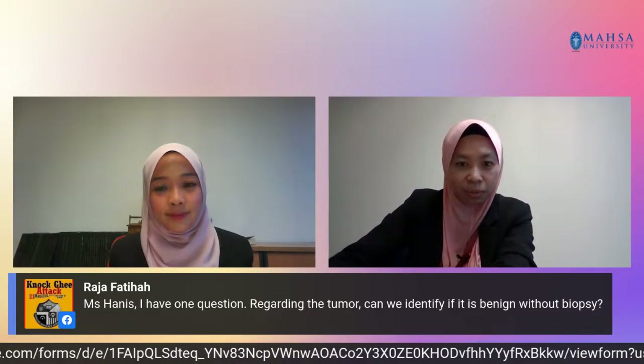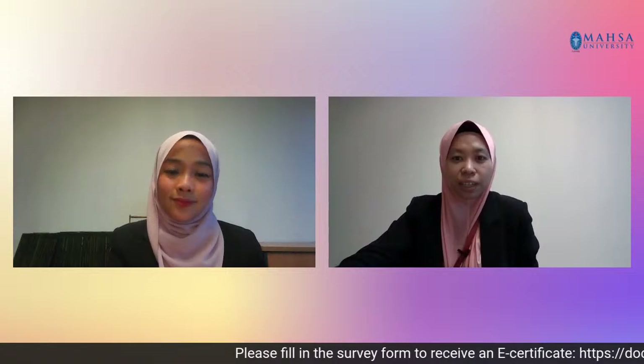That's all the questions we have today. Dear viewers, as mentioned at the beginning of the webinar, an e-certificate will be provided. To be eligible for the certificate, you need to fill in the survey form that can be found in the link provided in the comment section. With that, we conclude today's session. To our dear speaker, thank you very much for joining us and for sharing your knowledge on breast biopsy. To our keen and attentive viewers, thank you for joining our webinar. We look forward to your comments and participation in future events hosted by Mahsa University. For further queries, please contact us through the Mahsa website or visit our social media accounts. Have a pleasant day. Assalamualaikum and good afternoon.